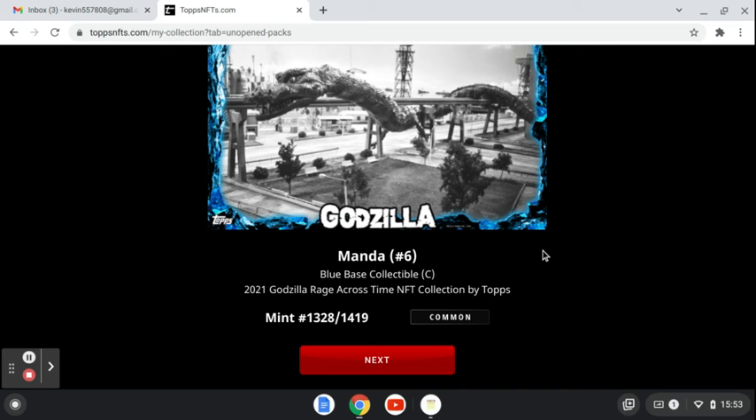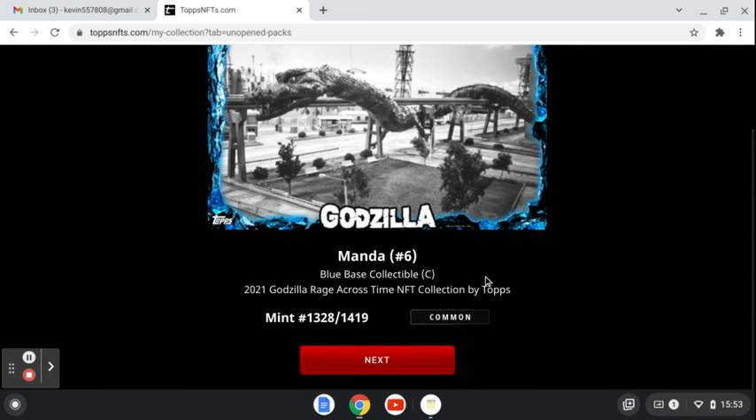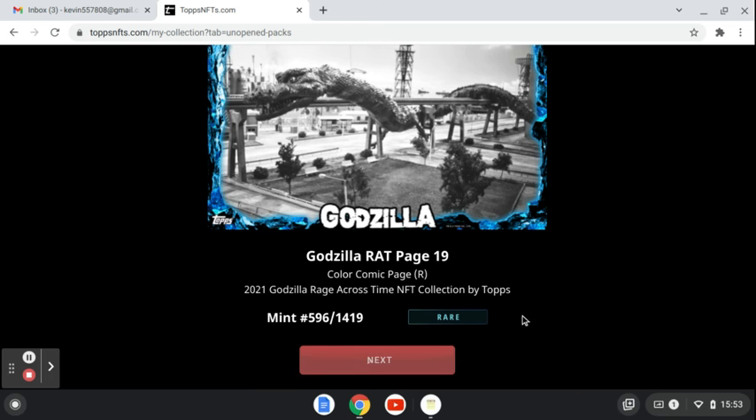All right, Manned Blue Base Collectible. It's a common, mint 1328 of 1419. So let's go to the next one.